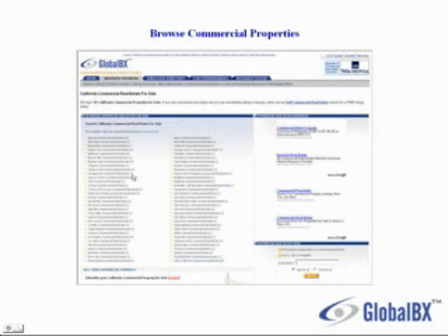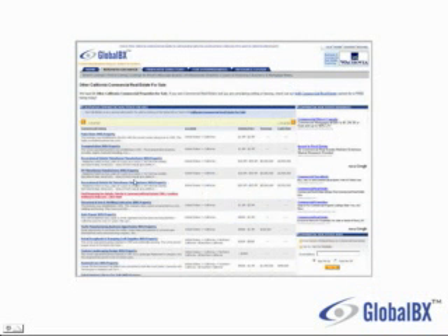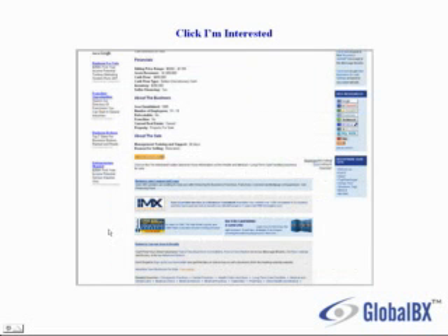I can drill down and select a county or city. And here I'm presented with a list of commercial properties for sale. You can browse through which one you're interested in and click on one of the listings. If you find a listing that you're interested in, you would click on I'm Interested — the bright orange button here.